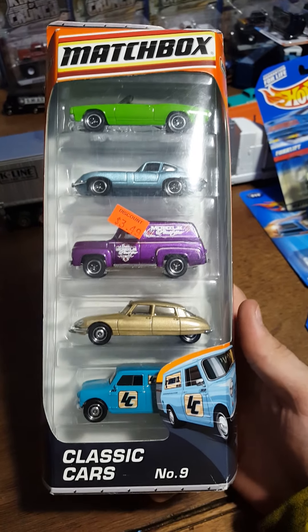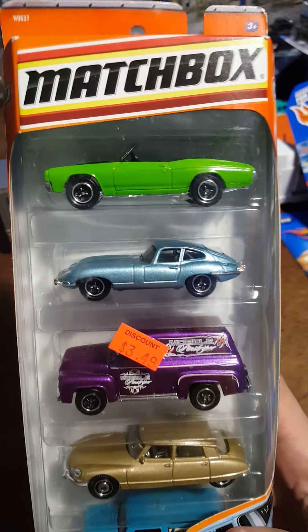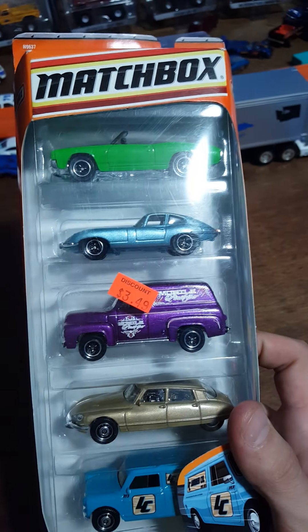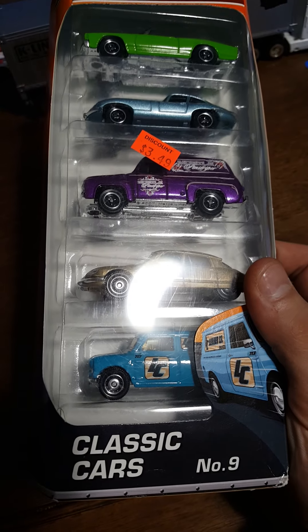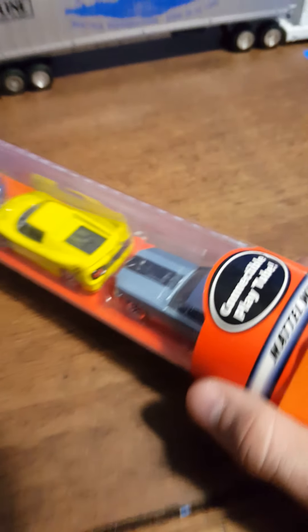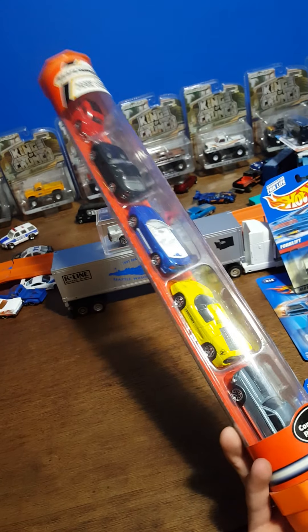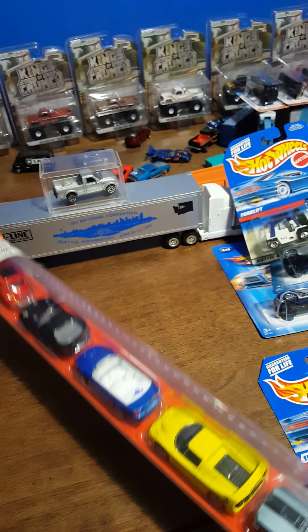Up next is a really cool old Matchbox 5-pack. Look at those awesome vehicles in there - there's an E-type right there. Some cool old stuff on the back, at discount prices it seems, which makes it even cooler. And wrapping up this video: an awesome Matchbox 5-pack tube. Let me know if you've heard of these before - I think I have an idea of what year it's from, it says it on there, but that's just awesome.